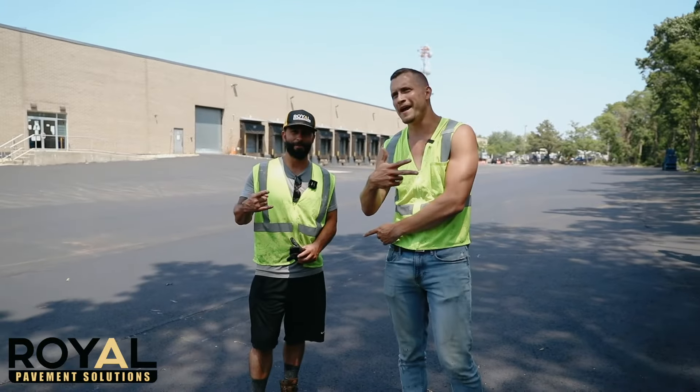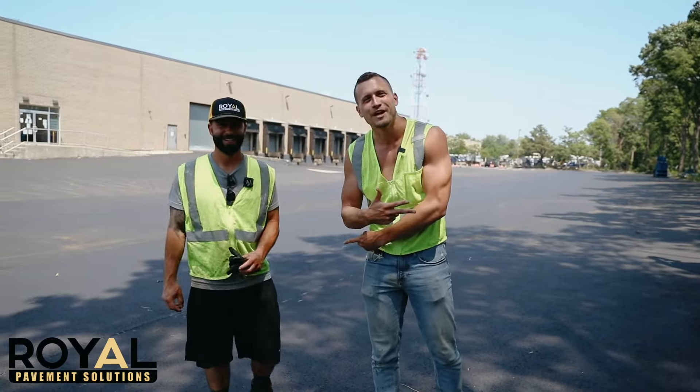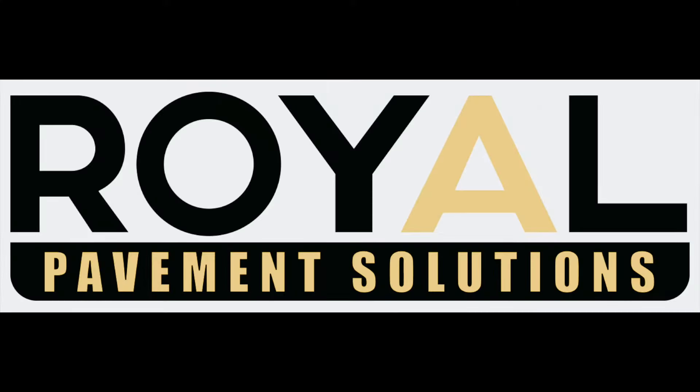Kenny Roy from Royal Pavement Solutions. With my man Pete Pappas — the parking lot paving professional. Peace.